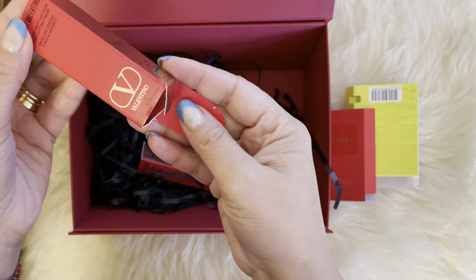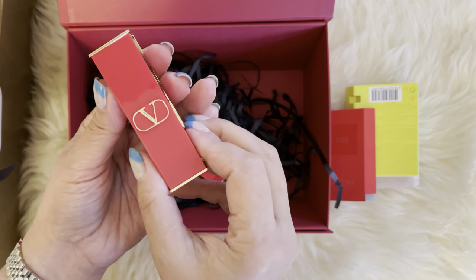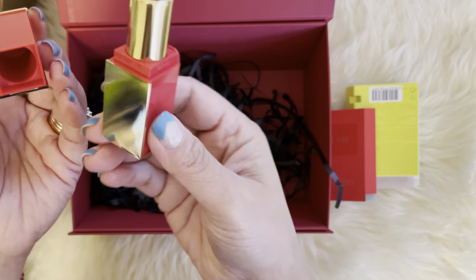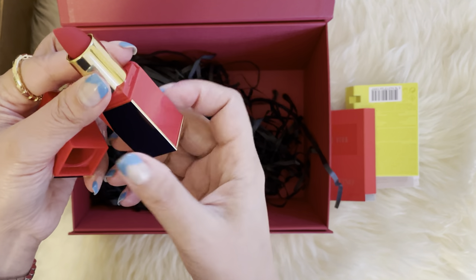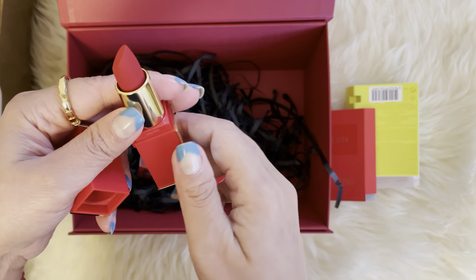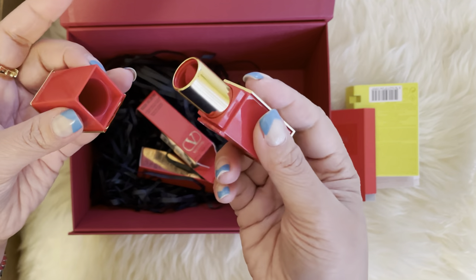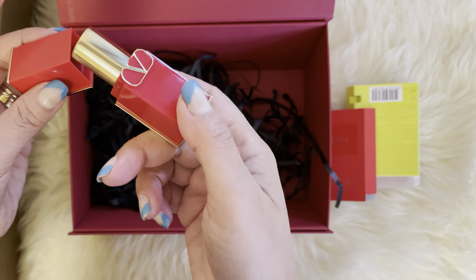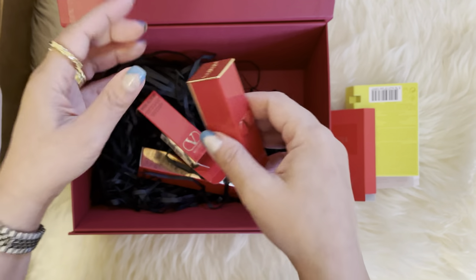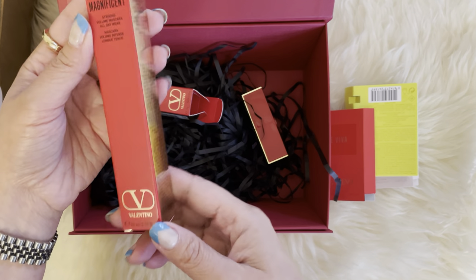I finally managed to open this — it's the same packaging as last time. I picked the matte red shade; it's beautiful, though the matte finish is not great for winter because it's been drying out my lips. So that's that one.